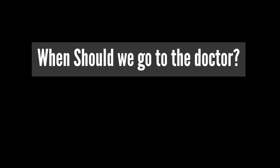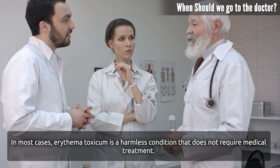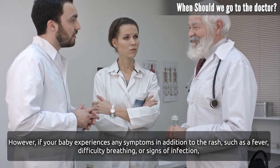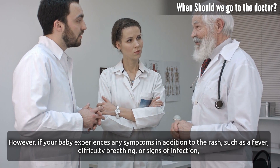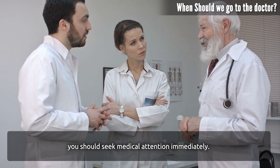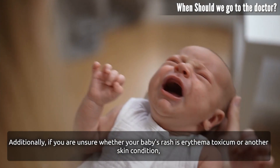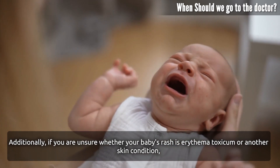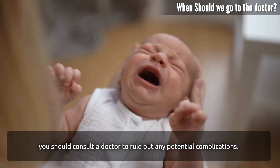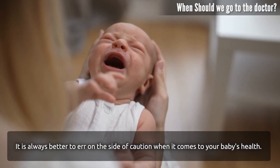When should we go to the doctor? In most cases, Erythema Toxicum is a harmless condition that does not require medical treatment. However, if your baby experiences any symptoms in addition to the rash, such as fever, difficulty breathing, or signs of infection, you should seek medical attention immediately. Additionally, if you are unsure whether your baby's rash is Erythema Toxicum or another skin condition, you should consult a doctor to rule out any potential complications. It is always better to err on the side of caution when it comes to your baby's health.